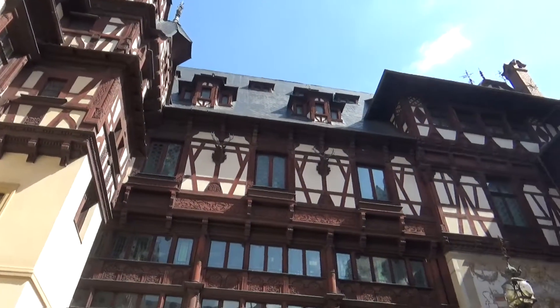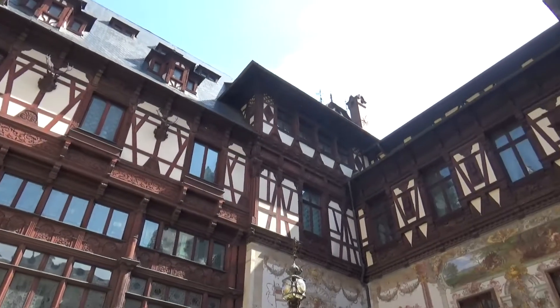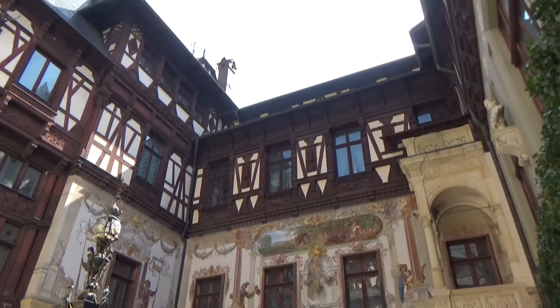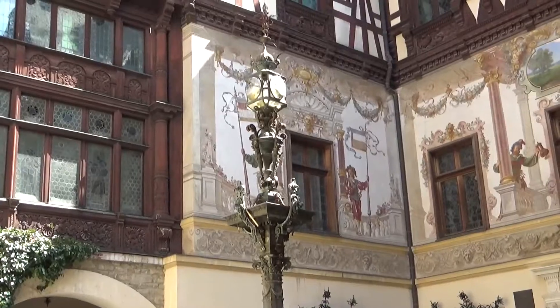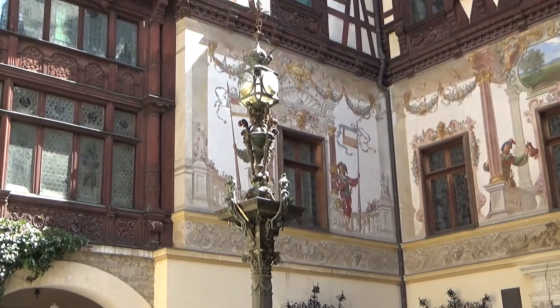There's this crazy amount of detail — wood carving. Typical, more like Swiss than Bavarian, because you can see it. The wooden decorations are Germanic.